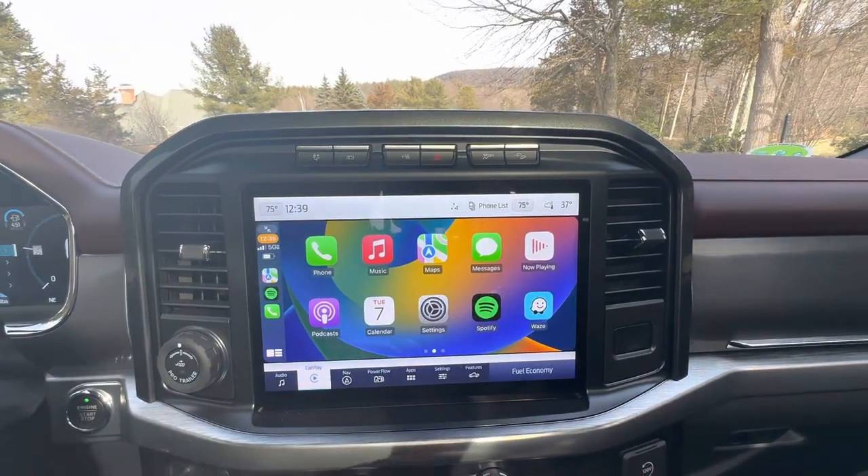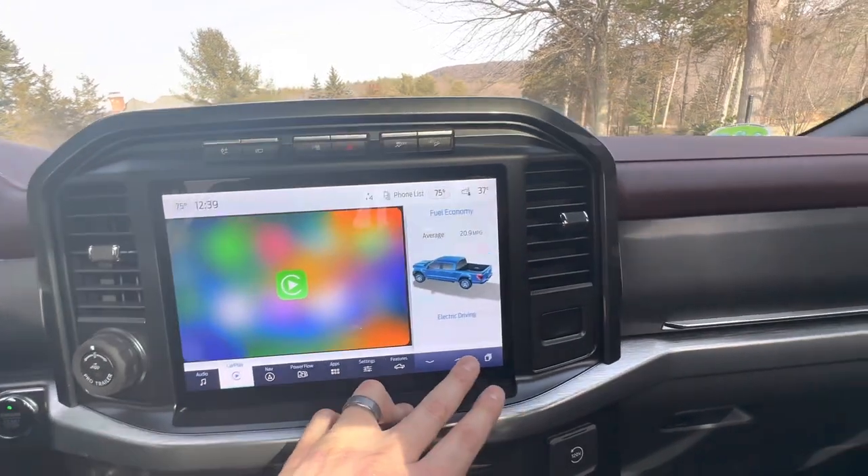And then to go back and get the split screen, you click fuel economy right here. And if I'm on trip, it would say trip.